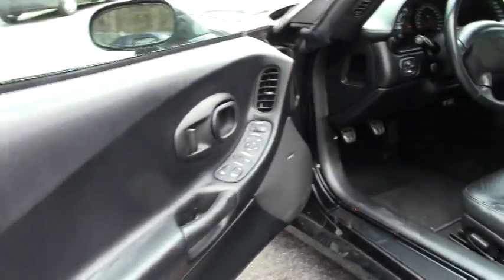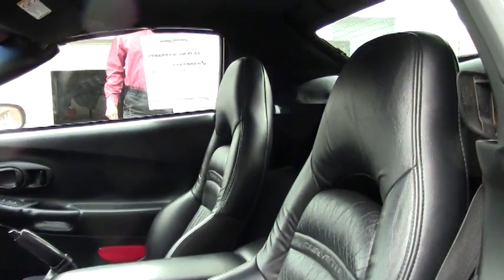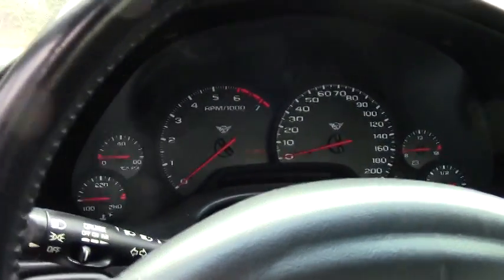It's also a six-speed manual transmission car, which — you know — only about 30% of Corvettes made are manuals. The manual transmission just really puts you one with the car and is a whole lot of fun to drive.